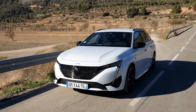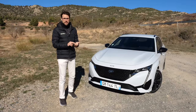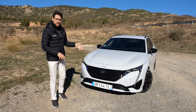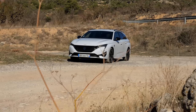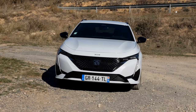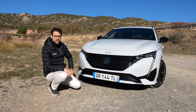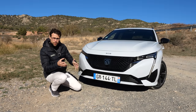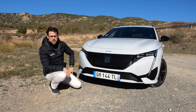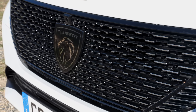So new generation 308, then the electric version, and it's available as both hatch or as the estate. We're going to focus on this one. It is in the GT trim — that's a sportier trim — and in the front we can see they do not focus on an electric look. They just want it to look cool, and I think that's also the right decision. Should electric vehicles look like electric vehicles? I think there's no necessity for that. The new Peugeot logo has been introduced with this generation.